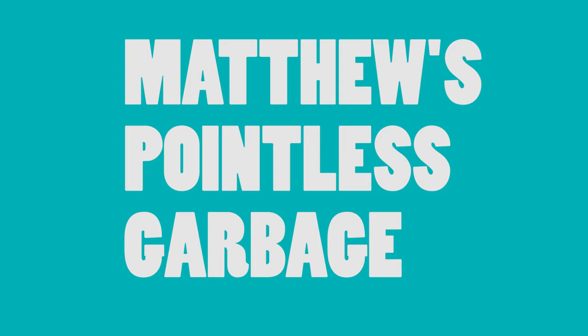Hello and welcome to another episode — or the first episode — of Matthew's Pointless Garbage. In today's episode, we're going to be delving into the world of cactuses. I'm going to give you five cactus facts for your information and hopefully entertain you along the way. Let's get right into it.